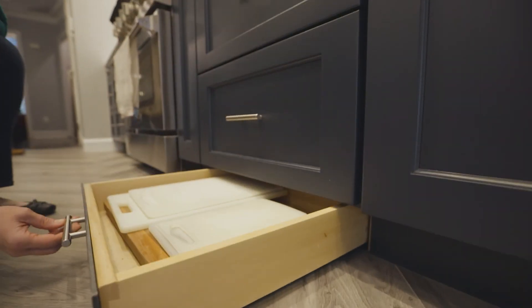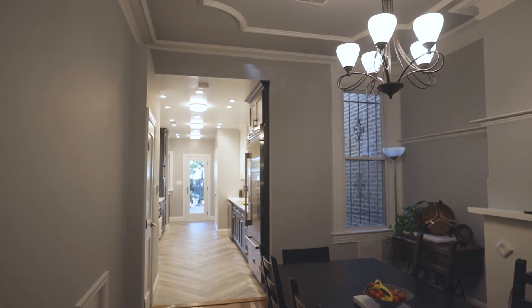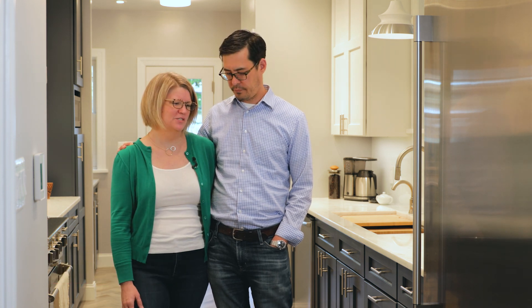The craftsmanship from Moises and the team was outstanding. This herringbone floor pattern took the three of them a very long time, but they worked so hard, and it's absolutely stunning. When people come into our kitchen, the first thing they say is 'that floor,' which really speaks to the craftsmanship of the team. We're super happy with it.